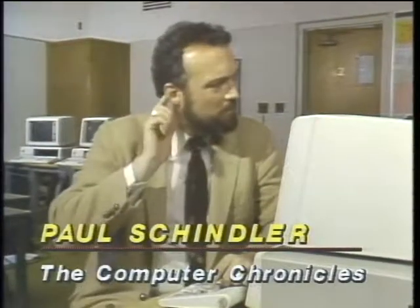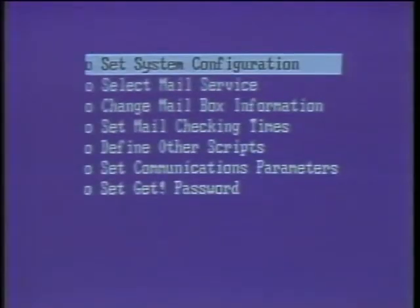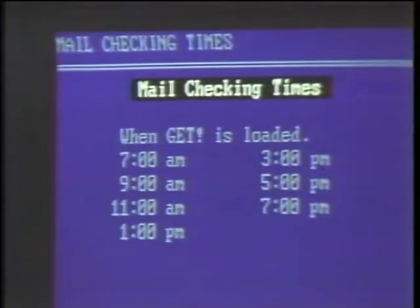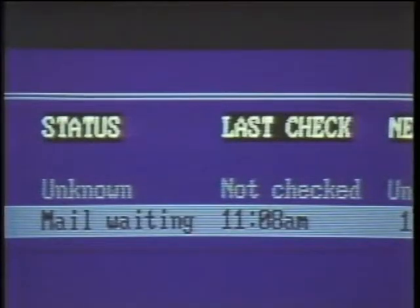Time for this week's software review with Paul Schindler. Electronic mail doesn't disturb your concentration, but you never know if there's a message waiting until you remember to call. A new program called GET solves this by checking your email services automatically, even while you're working on something else. You add your identification codes and passwords for popular networks like MCI Mail, The Source, Easy Link, and seven others, then tell GET to call at specific times or periodically, like every two hours. GET dials, checks for pending messages, signs off, and leaves results in a file you access by hitting two keys. At less than $90, it's offered by Signet Technologies of Sunnyvale, California.